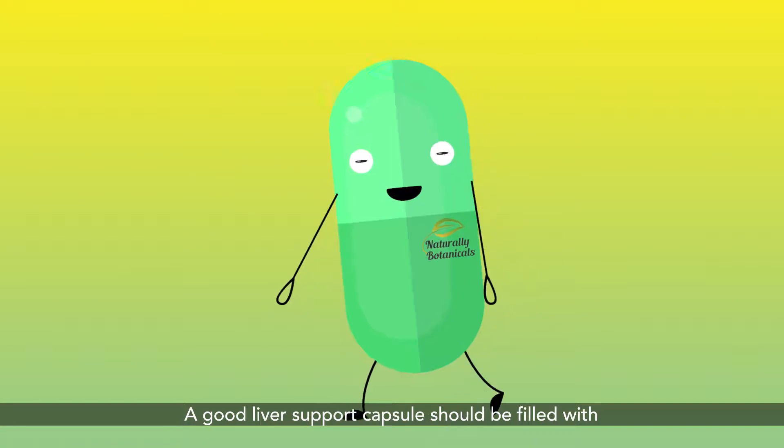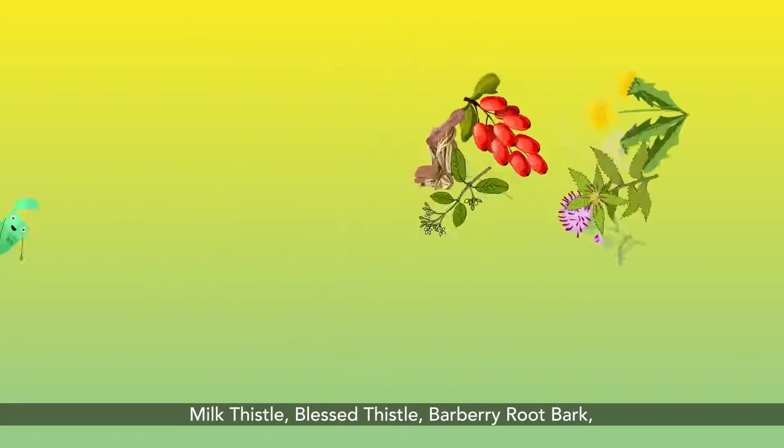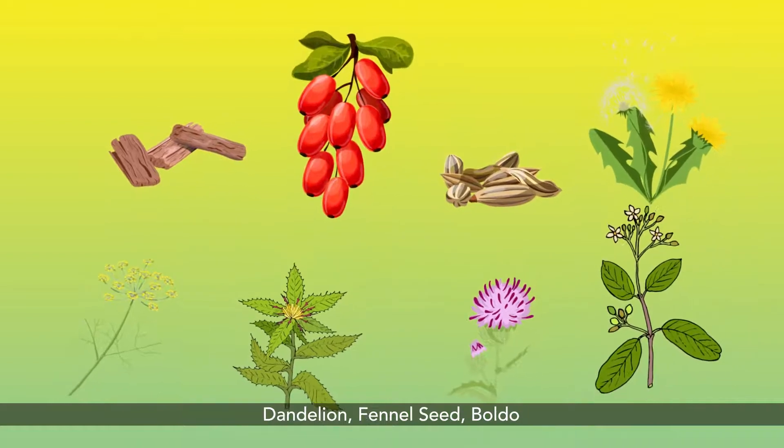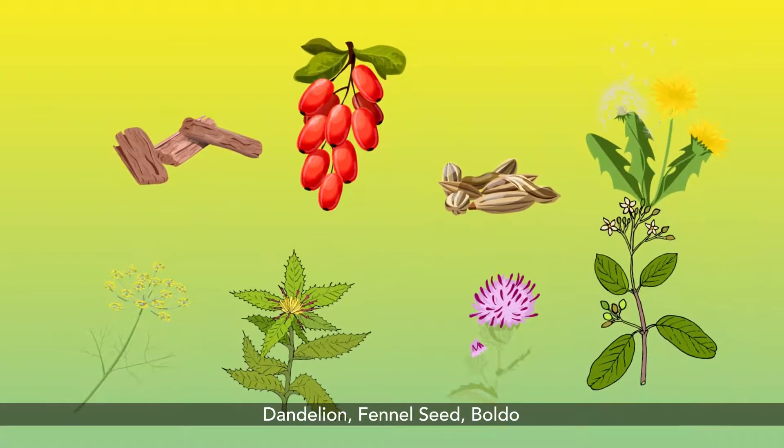A good liver support capsule should be filled with Milk Thistle, Blessed Thistle, Barbary Root Bark, Dandelion, Fennel Seed, and Boldo.